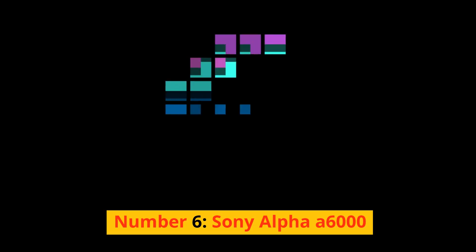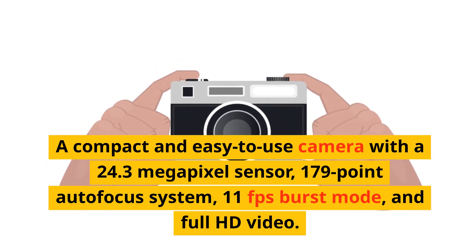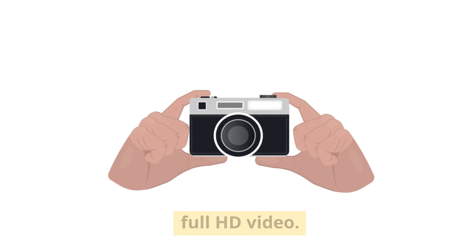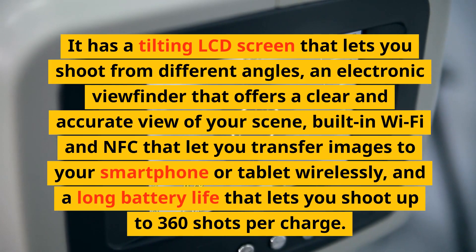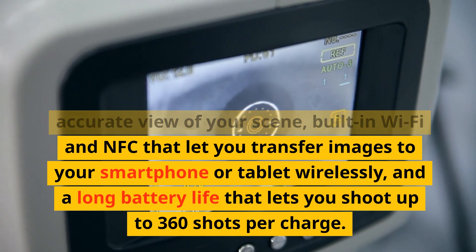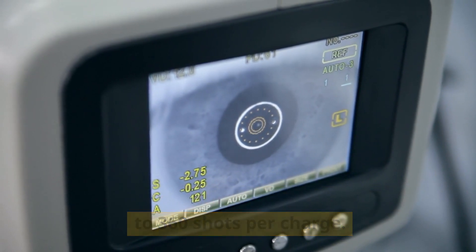Number 6: Sony Alpha A6000. A compact and easy-to-use camera with a 24.3-megapixel sensor, 179-point autofocus system, 11fps burst mode, and full HD video. It has a tilting LCD screen, an electronic viewfinder, built-in Wi-Fi and NFC for wireless image transfer, and a battery life of up to 360 shots per charge.